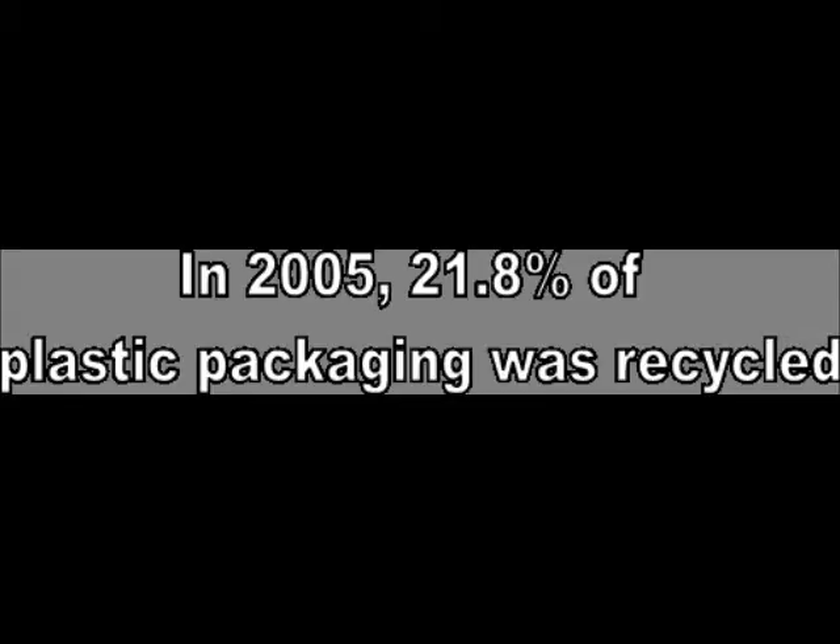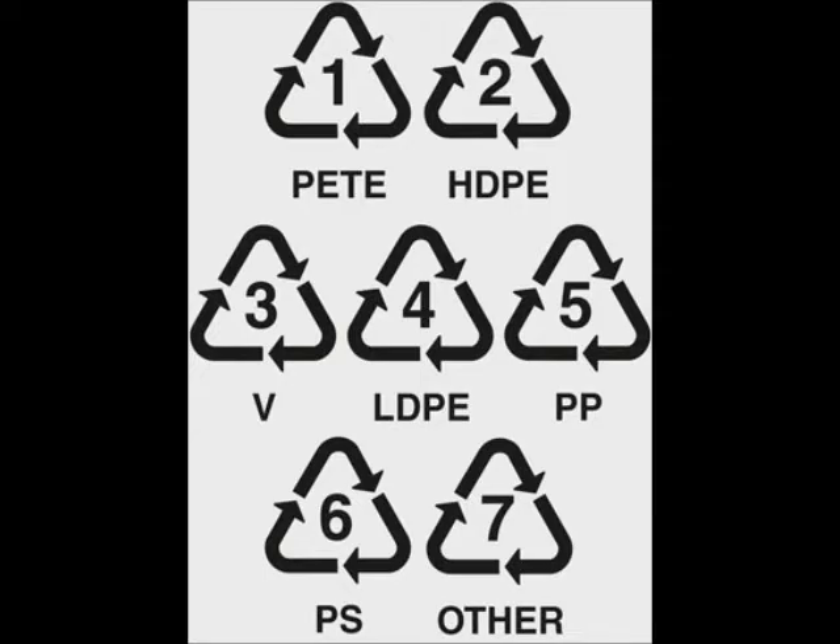Plastics are of course becoming more widely recycled. However, not all plastics can be recycled, and those that can must be separated into groups of different polymer structures — a process that is quite time consuming. Other packaging materials can be much more easily recycled, can be cheaper to produce, and come from renewable resources.